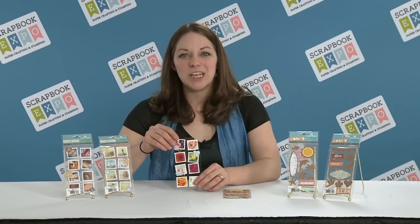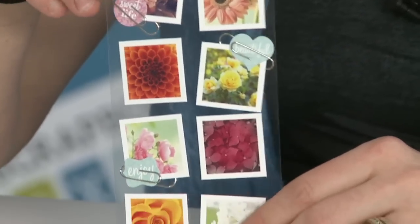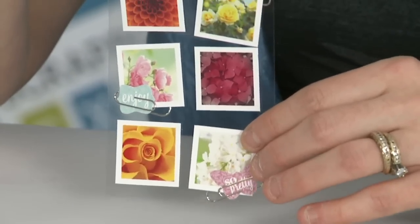Our Snapshot stickers really play up the InstaPhoto craze. They're perfect little icons that add just a bit of fun to any project.